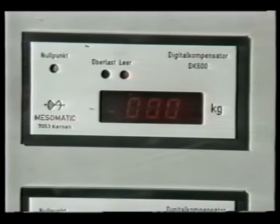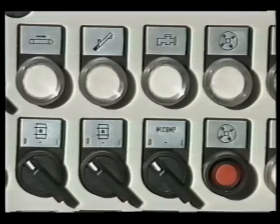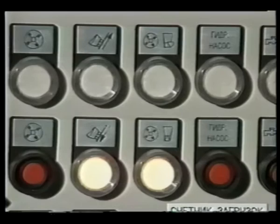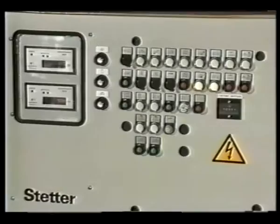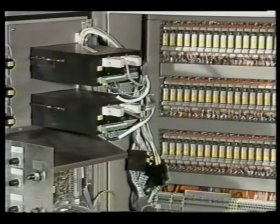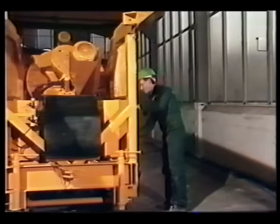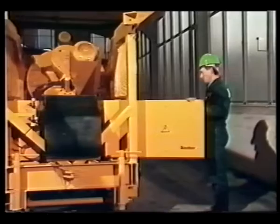The electronic control of the mixer is the heart of the unit, featuring the weight indicator, the remote water indicator and all control elements for manual or automatic operation. The logical arrangement and self-explaining symbols make the operation very simple. The switch cabinet houses the low voltage units, the freely programmable control, the digital compensators and indicators. In the opposite compartment we find the power current supply and distribution, the switchover protection devices and the transformer.